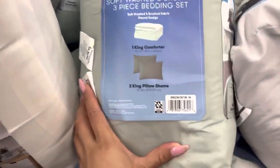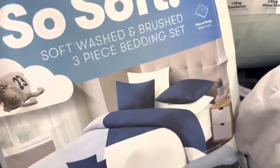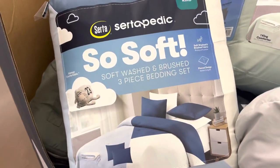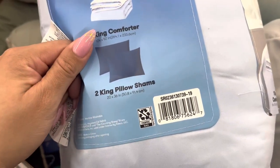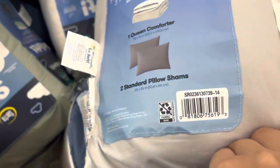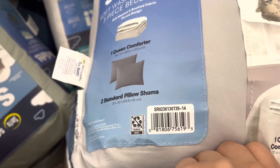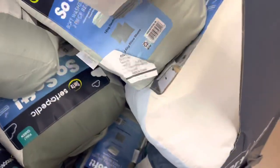I saw Jenny Gonzalez's video today and she found these Black Friday deals for $18 — I believe she found the twin size for $15. So I scanned them at my location and they are also ringing up to $18. All of the sizes here are $18 — twin, queen, and king size. They were $29, so $18 is a really great price. They do have several colors left here.